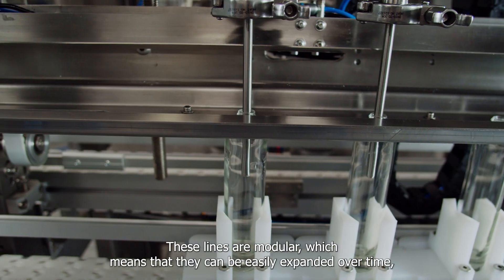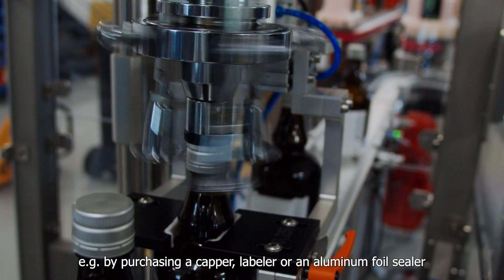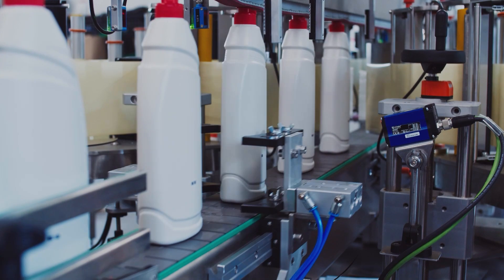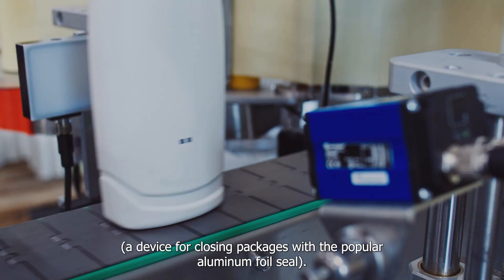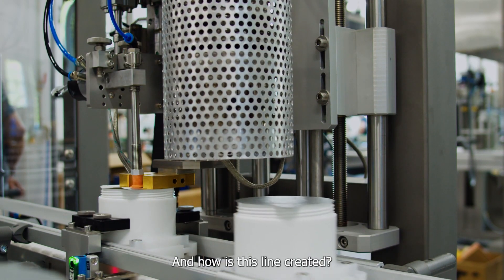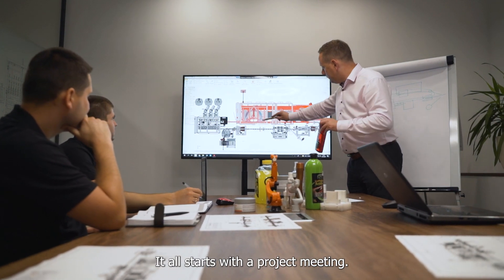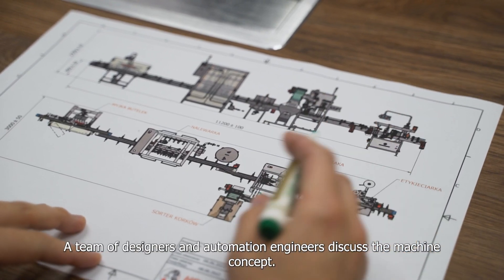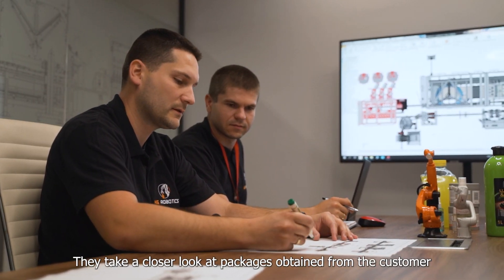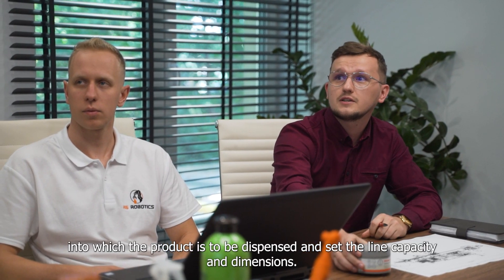These lines are modular, which means they can be expanded over time, for example by purchasing a capper, labeler, or an aluminum foil sealer. A device for closing packages with the popular aluminum foil sealer is available. And how is this line created? It all starts with a project meeting, where a team of designers and automation engineers discuss the machine concept, examine packages obtained from the customer, and set the line capacity and dimensions.